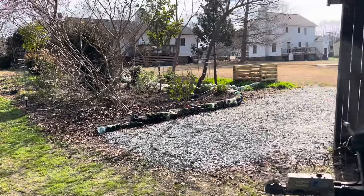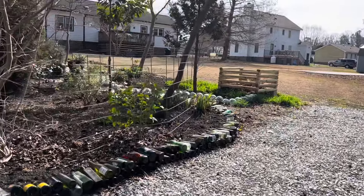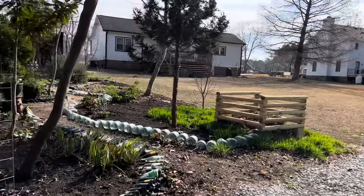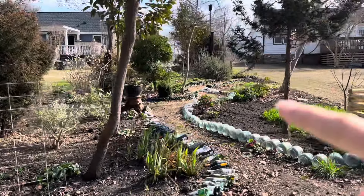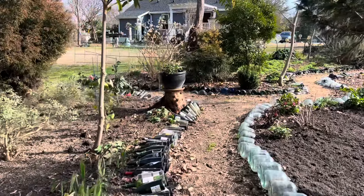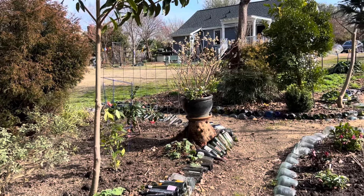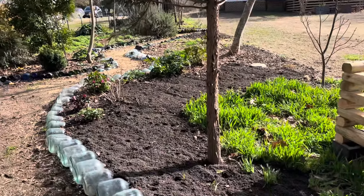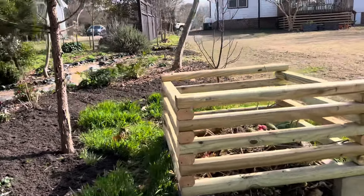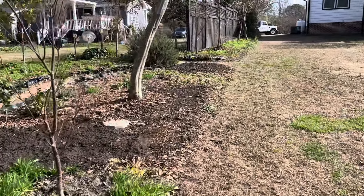We've gotten a lot done over here on this side, really since last week when the compost bin got built and kind of undid where the existing compost bin was. You can see how large that peach stump is — I've gone ahead and put a pot on it to make it look like it's there on purpose. We got this area seeded, so it'll be exciting to see how that all grows out.